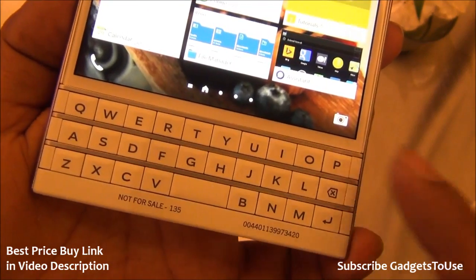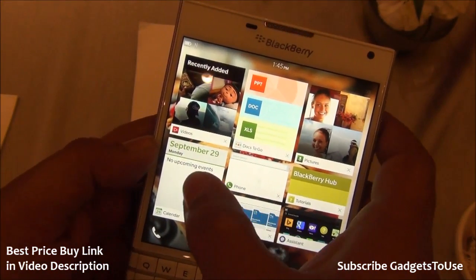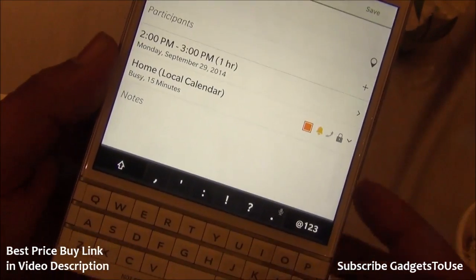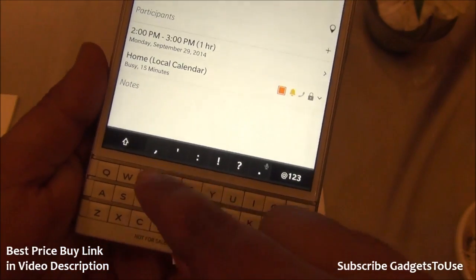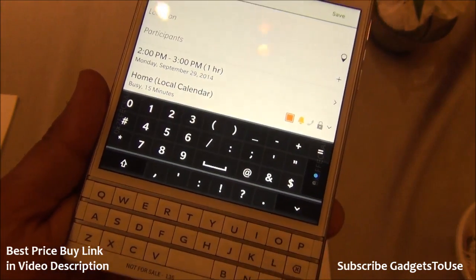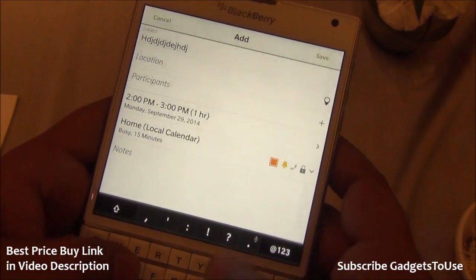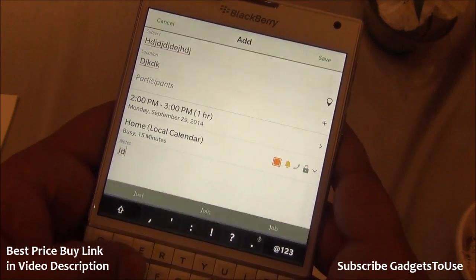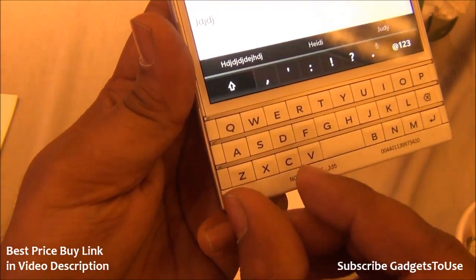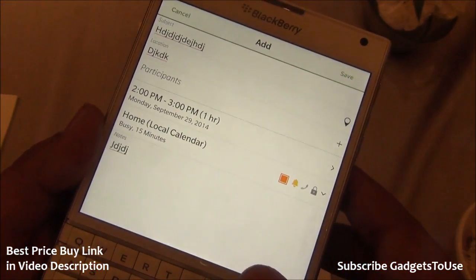This is how the QWERTY keyboard looks. It does not have dedicated number keys, but whenever you are typing — for example adding an event — an extra layer of keyboard will appear at the top of the screen giving you access to numbers as well. The keyboard is actually divided into three parts, and when you do a swipe upward, the current suggestion will automatically get typed.